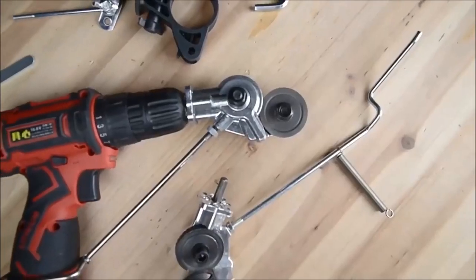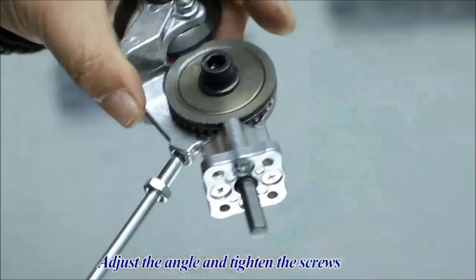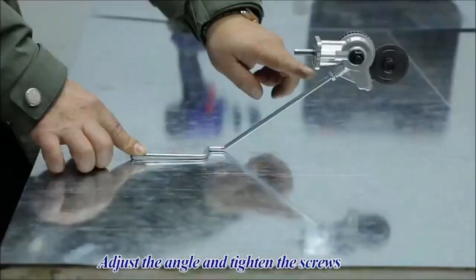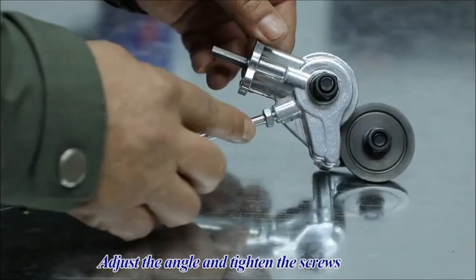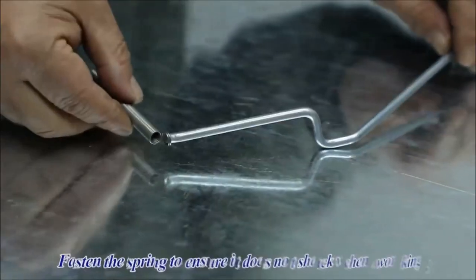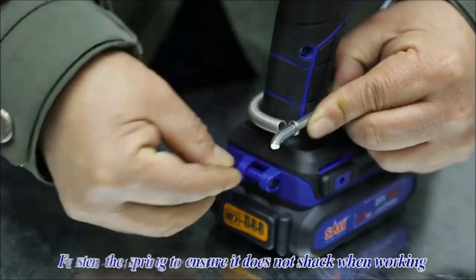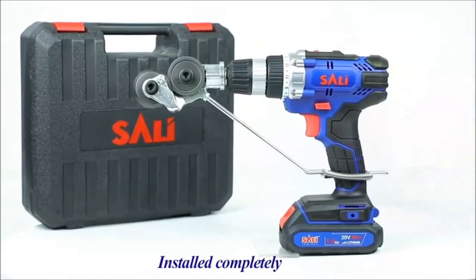Equipped with a positioning groove, this handy tool facilitates precise cuts on different metal parts when used with various electric drills. Excelling in navigating tight patterns, squares, and more, this tool provides a convenient solution for intricate cutting tasks. Its compact design adds to its practicality, making storage easy and offering an efficient solution for a variety of metal cutting applications.